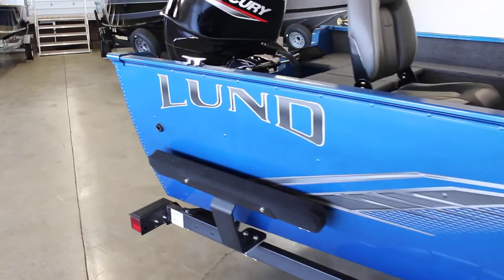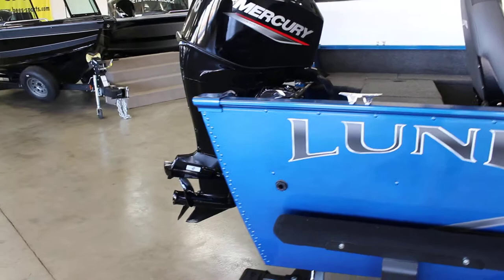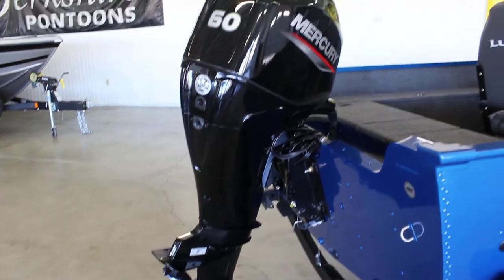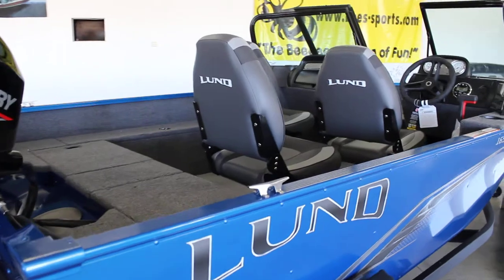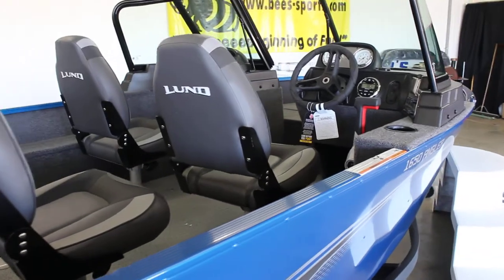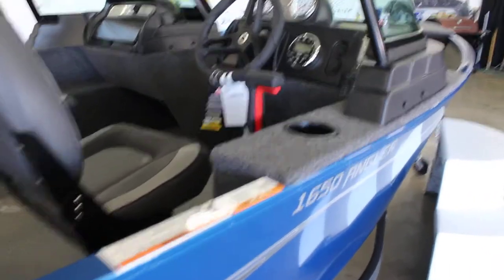It's going to be 80.5 inches wide and 16 foot 5 inches long. A 60 horse Mercury is going to be your max motor that you can put on this boat. It does have a 6.5 gallon gas tank, which is going to be an external gas tank — I will show you that. And you'll have 8 foot 9 inch rod storage, which is going to be in the side gunnel — I can show you that as well.